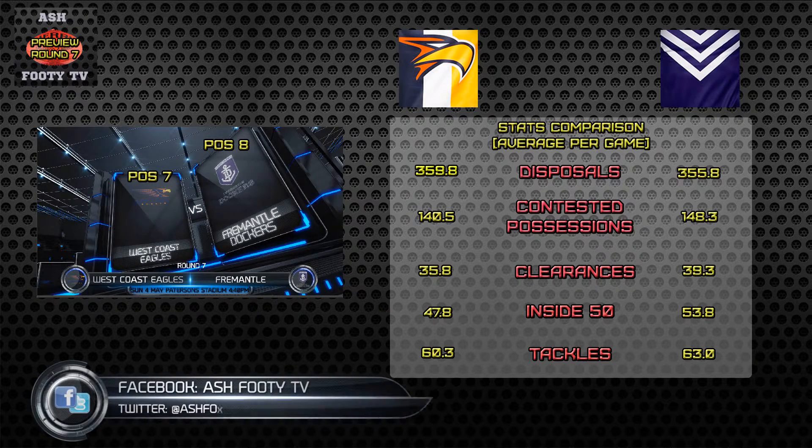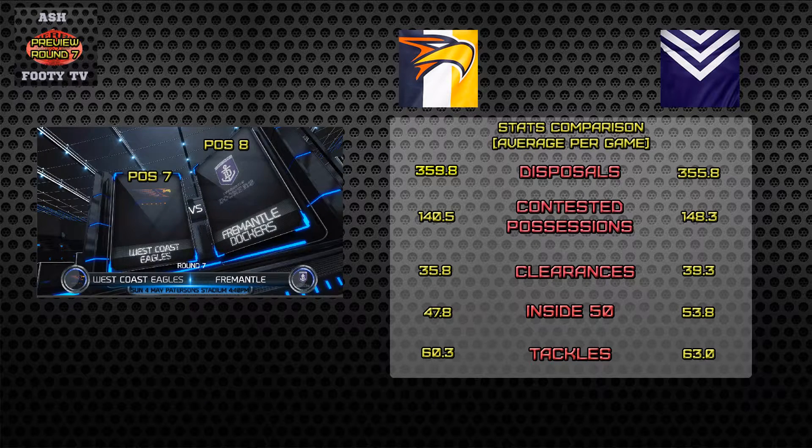The disposal count for both sides are very even. Eagles are four more disposals on average than Fremantle.